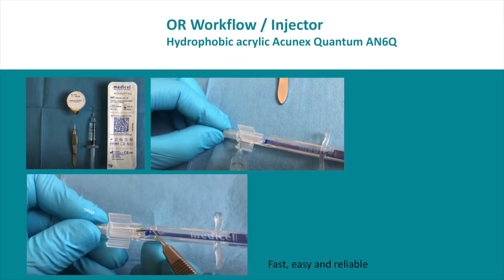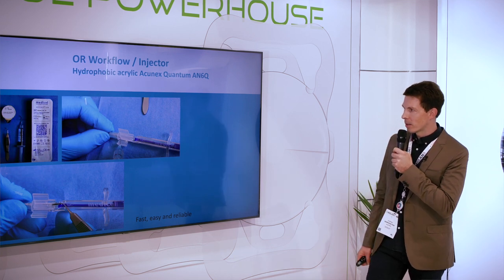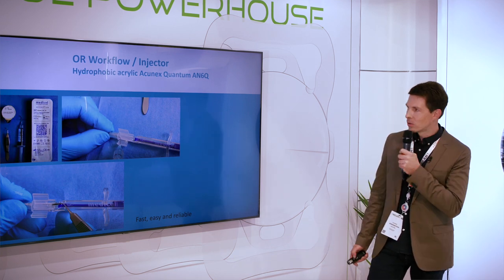The Aconex is a hydrophobic C-loop designed lens. We use the Medizel injector with 2.4 mm clear corneal incisions, and it's also very fast and reliable with this injector, though other injectors could be used as well.